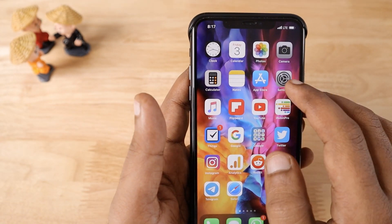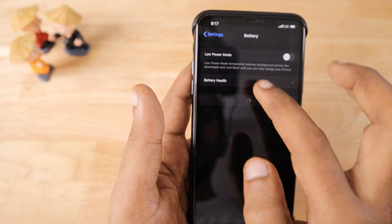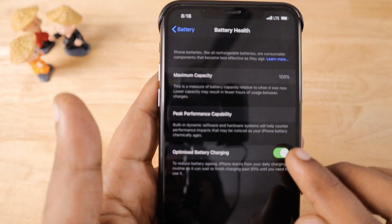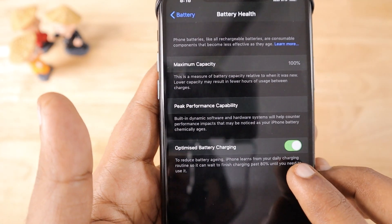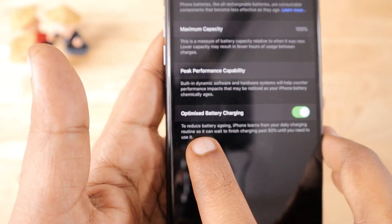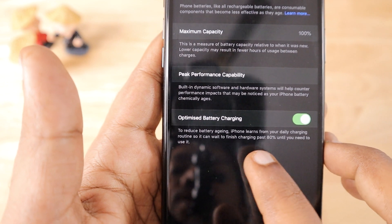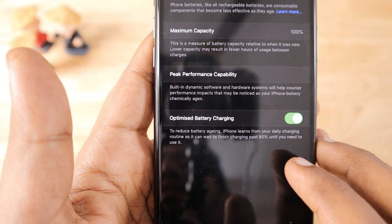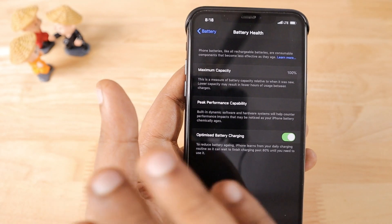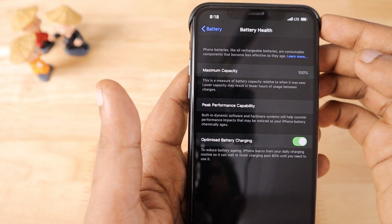The second reason is if you are running iOS 13 or later, they have introduced a feature called Optimized Battery Charging under Settings > Battery > Battery Health, where you can see the Optimized Battery Charging feature turned on. Apple mentions that to reduce battery aging, iPhone learns from your daily charging routine so it can wait to finish charging past 80% until you need to use it. It automatically learns from your previous days' usage and decides whether it needs to charge beyond the 80% level.